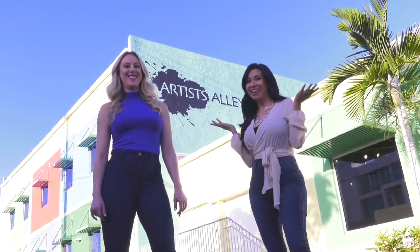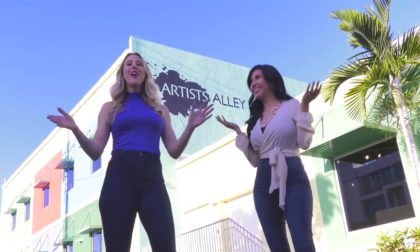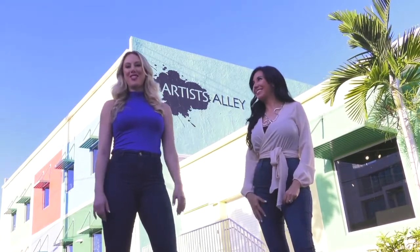We're literally standing here in an artist alley. We're here at the Arts Warehouse in Delray Beach.